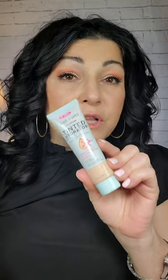You guys, check out this product. It's $5 — beautiful, amazing, great coverage.